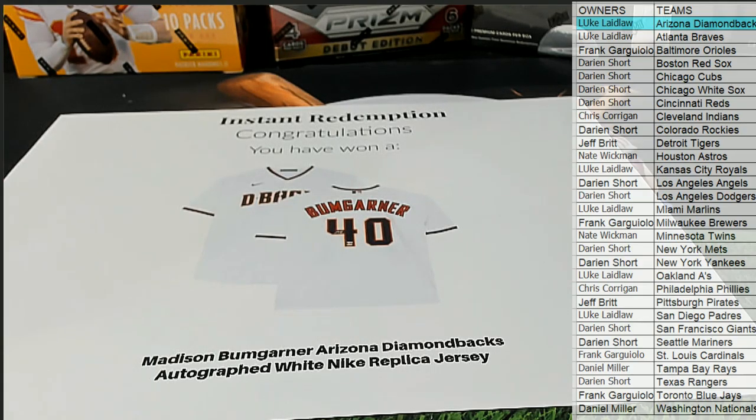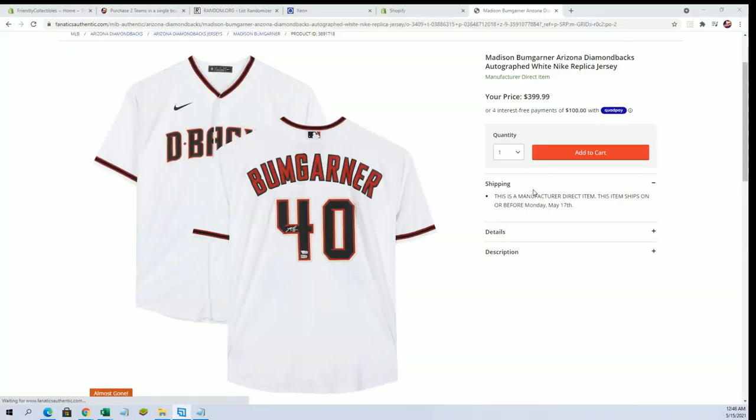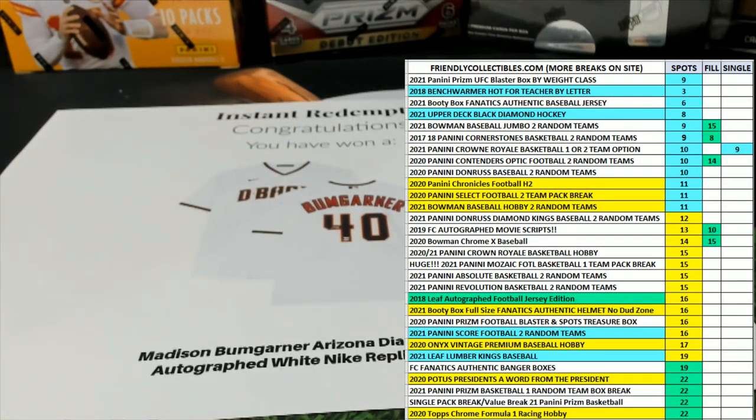Let's definitely run some more tonight, guys. Here's a better look at it for you, Luke, by the way. Very nice — Bumgarner. All right guys, great stuff. This is Fanatics Baseball 213. Thanks everybody for joining.